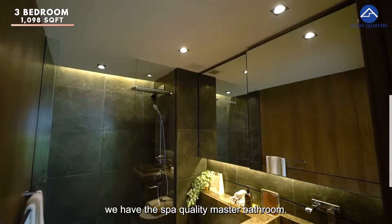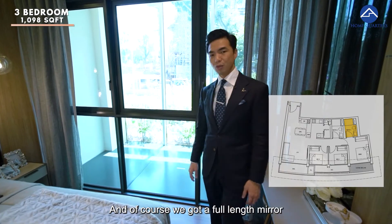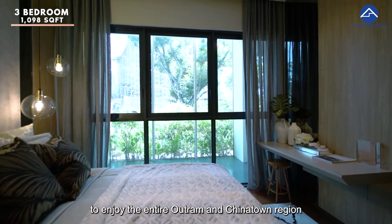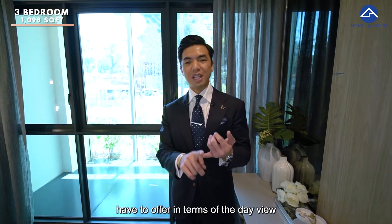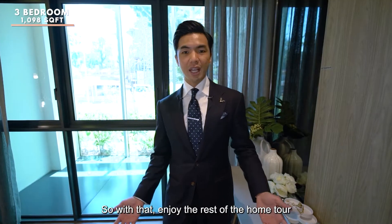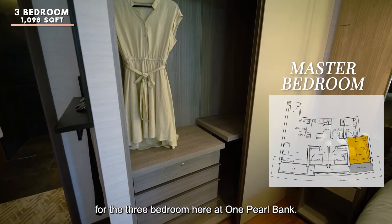Of course, just behind you we have the spa quality master bathroom. And we got a full blank view to enjoy the entire Outram and Chinatown region in terms of the day view and also evening view right here. Enjoy the rest of the home tour for the three bedroom here at One Pearl Bank.